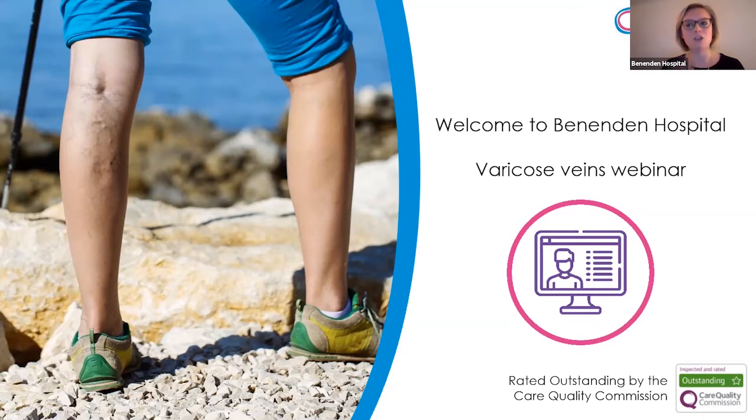I will now hand over to Mr. Chaloner. Thanks very much Louise, and thanks everybody for tuning in to this webinar this evening. Erin and I have done dozens and dozens of lectures about varicose veins over the years, but we've never done one in this style. I hope it goes okay and that you can all hear us and see the slides. Any questions, we're happy to take at the end of the presentation.